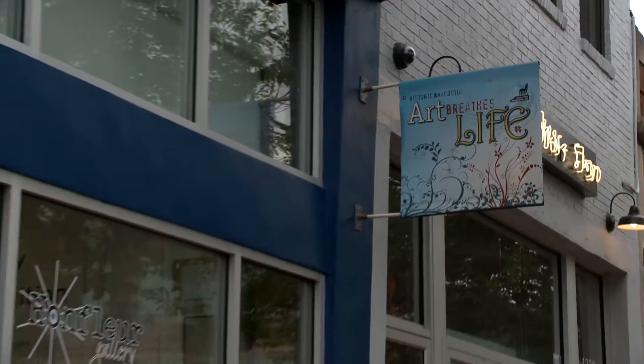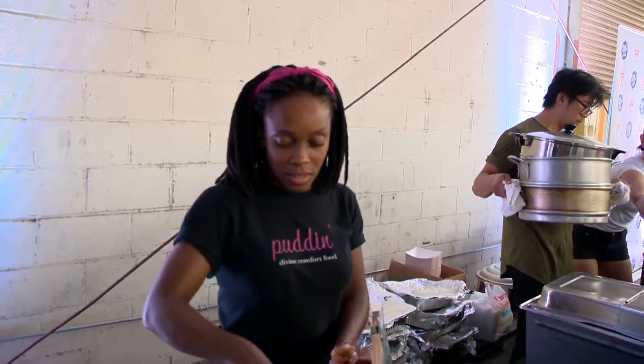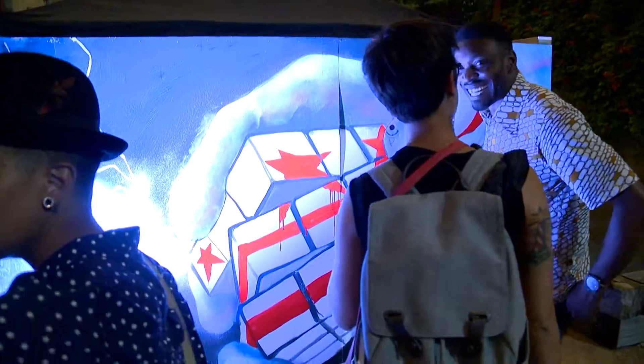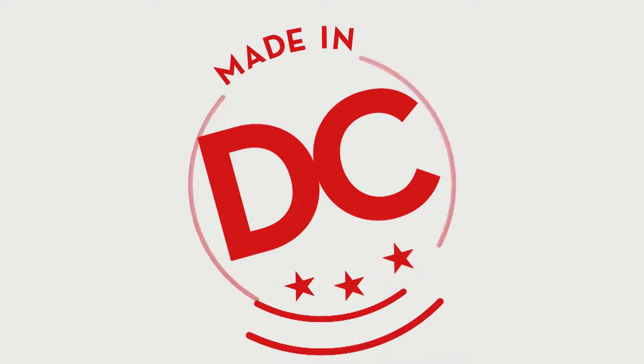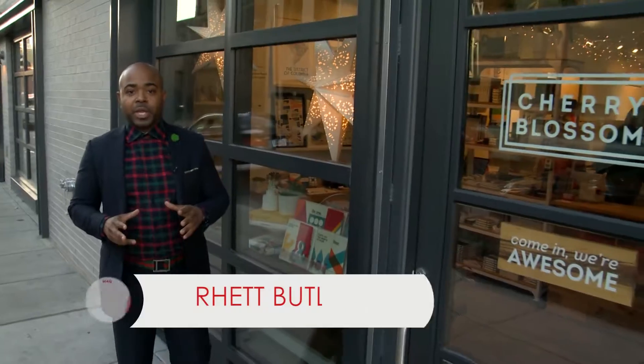The District of Columbia is now the capital of creativity. With its diverse array of makers, it is a must that we bring you Made in D.C. I'm here at Cherry Blossom Creative, a design shop and innovative studio. We're here to check out what rare finds they have and other innovations. Come check them out.